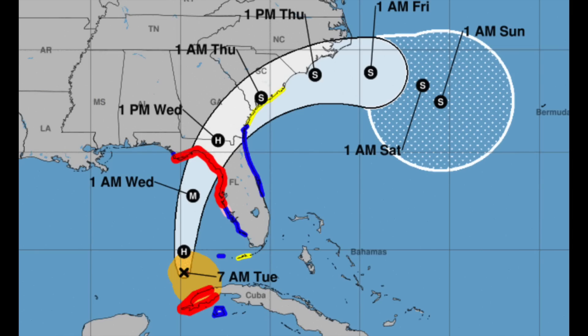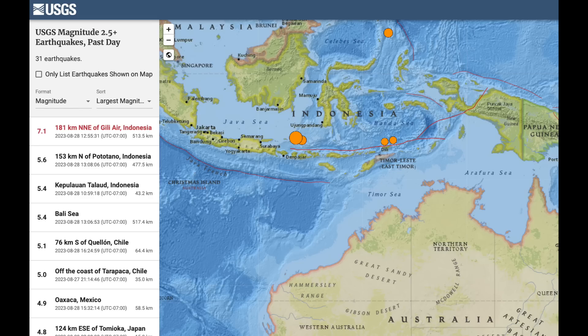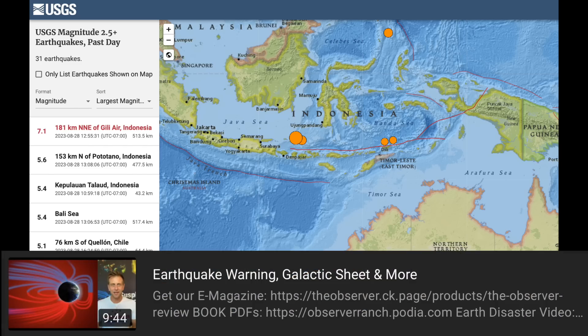Up next: one day after the special video where we explained why an excess magnitude earthquake watch was in place, a 7.1 struck Indonesia. It was the first seven-pointer in over a month — 43 days actually. Thankful twice here: first, that it was deep enough to prevent it from causing significant damage at the surface, and second, that it was yet another nod to the science and my favorite story in the world.